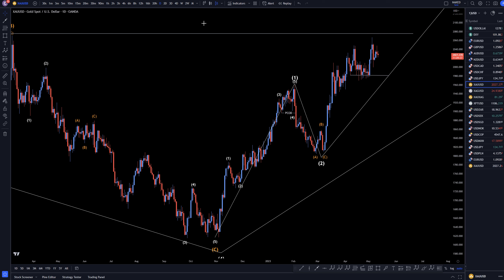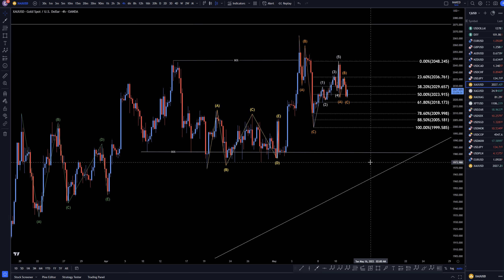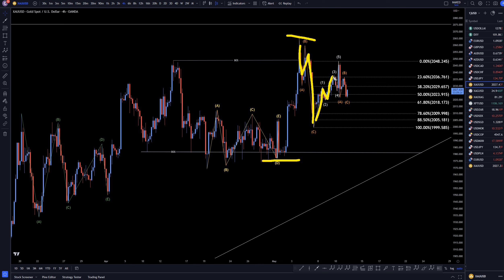On the four hour time frame, I still think this is an ABC correction right here. It went right to a Fibonacci level of this move up, and then this move up to me looks like a trend. I definitely see five waves, and I do have my Fibonacci measure on this — we've made three waves down right to the 50% level. We are already starting to make an impulsive move up so it very easily could just keep on trending up from here.